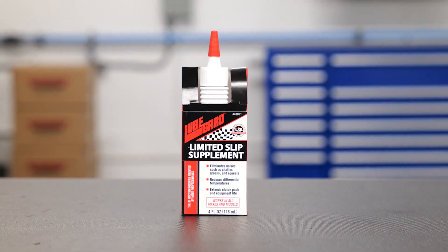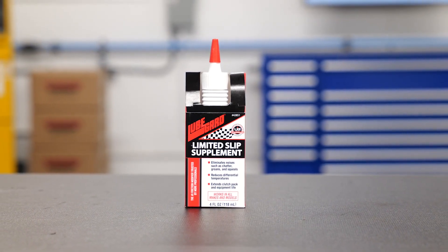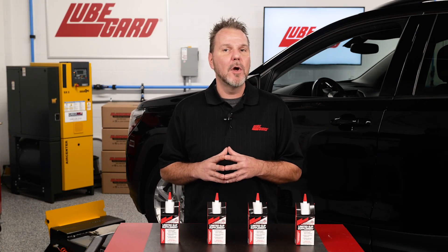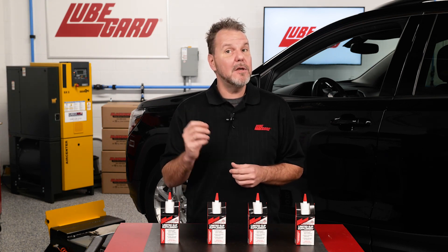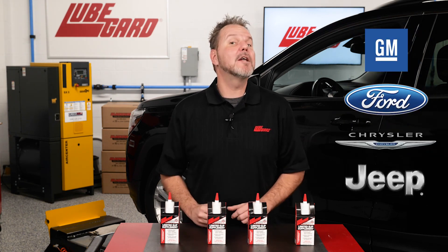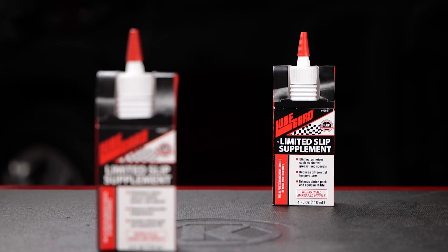LubeGuard Limited Slip Supplement is a concentrated friction modifier formulated specifically for eliminating noise and chatter in clutch-type limited slip differentials. This universal formula is compatible with all limited slip differentials with either synthetic or petroleum gear oils, and can be used in place of OEM limited slip additives such as GM, Ford, Chrysler, and Jeep.